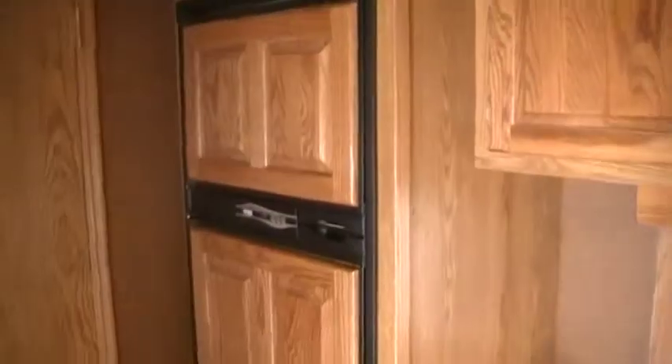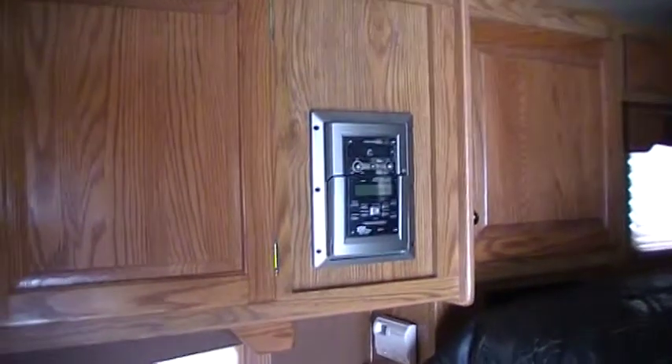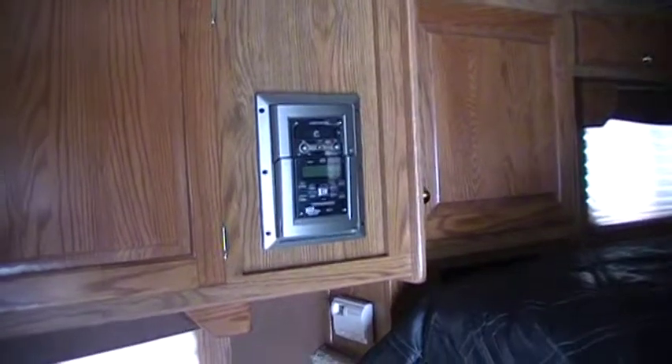Then the freezer and the fridge, cabinetry, and the AM FM CD player, which you can switch so you can listen to it outside.